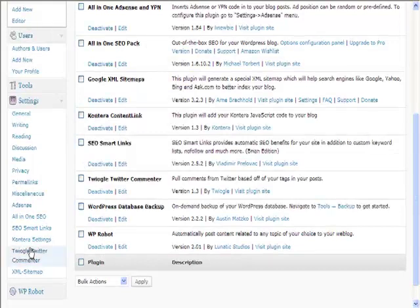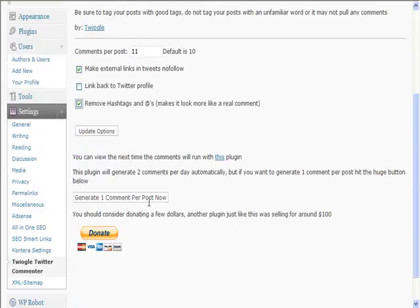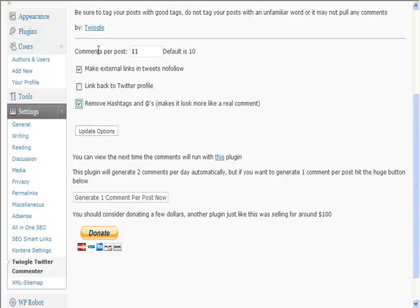Down here under Settings we have our Twiogle Twitter Commentator. For how many per post — randomize this, don't always make it the same — so this time we're going to make it 11. We want tweets as no-follow? We don't want that. And again, let's take these off to make it look like a real comment. We can update our options and save these changes. What it will do is generate two comments per day automatically, giving that organic look — making it look like people are naturally commenting on your site.